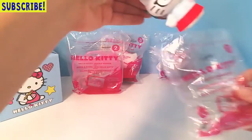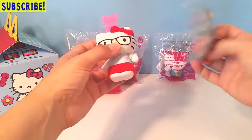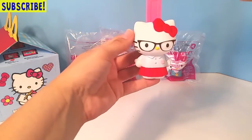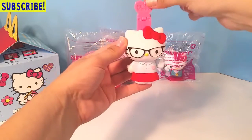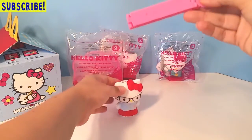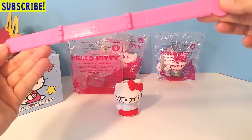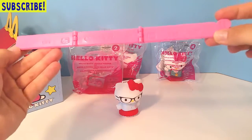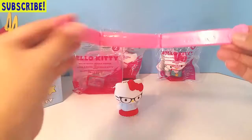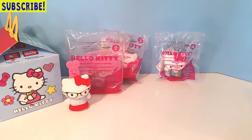So the first one we have is a ruler holder. She's a ruler holder — I see her ruler right there. So when you pop the ruler down, it lifts her arm. Can you see how her arm moves up and down? And then you can take the ruler out and it unfolds. Look at that, how cute! It goes up to nine inches. So this is a nine inch ruler, and it says Hello Kitty here. This is so cute. Here's our ruler holder.